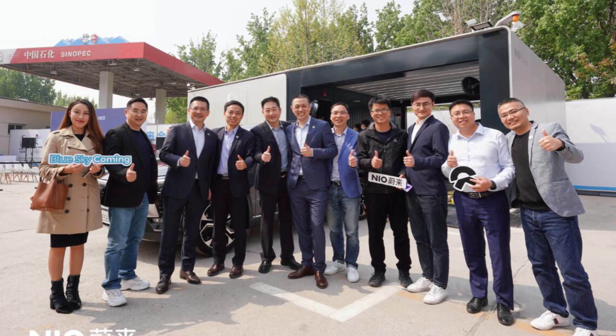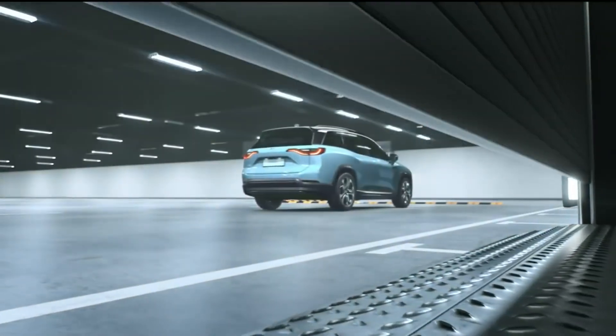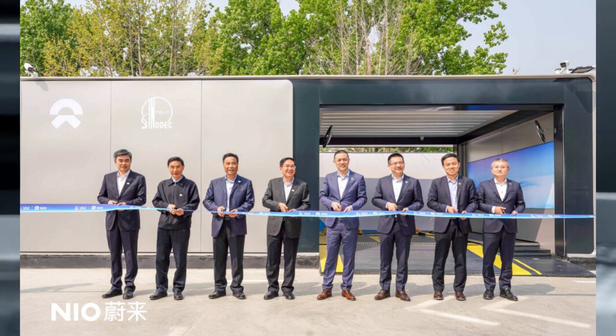NIO's first second-generation battery swap station was officially opened at the Sinopec Shaing gas station in Beijing — the first charging facility built by the electric vehicle company in partnership with the fossil-fueled giant. It is also NIO's 201st battery swap station to date. The company's goal is to have 500 battery swap stations this year. The milestone comes as NIO reached a strategic cooperation agreement with Sinopec on Thursday to build battery swap stations at more Sinopec stations in the future.